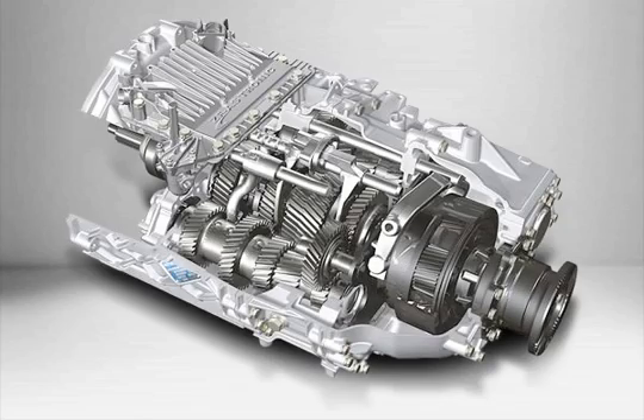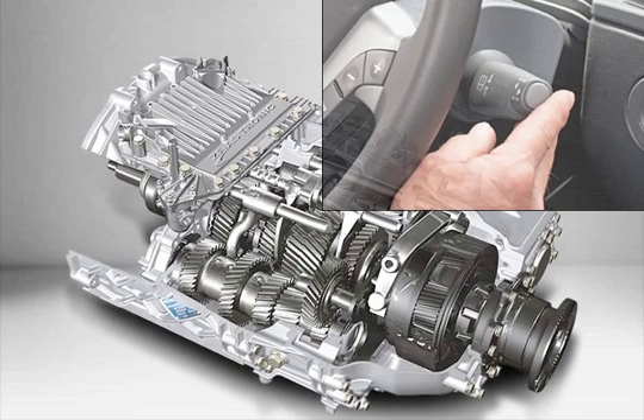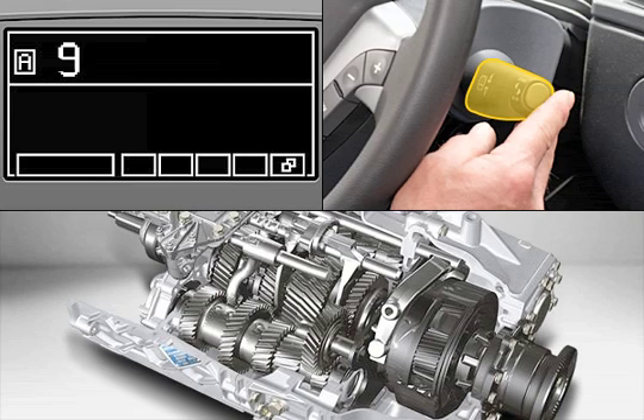The MAN Tipmatic Gearshift System automatically selects and engages the right gear, relieving the driver of this task. There is no clutch pedal. In automatic mode, the gears are selected automatically.